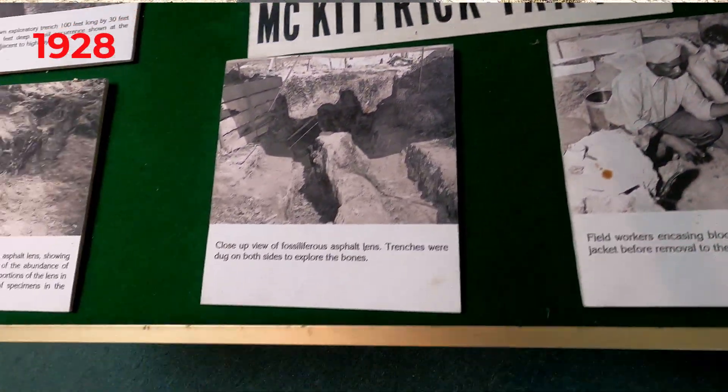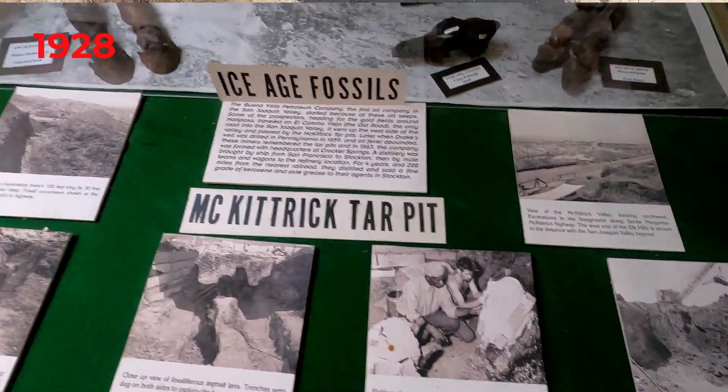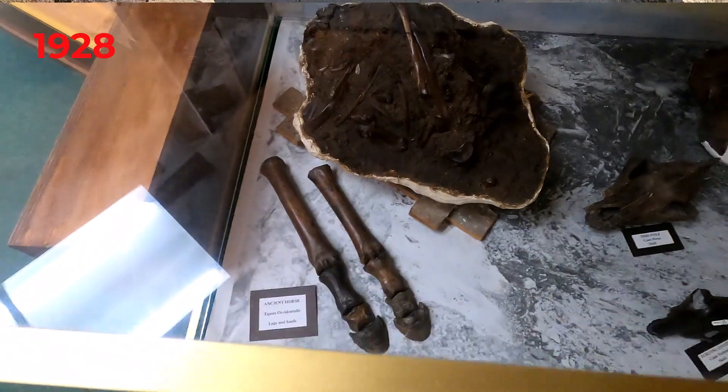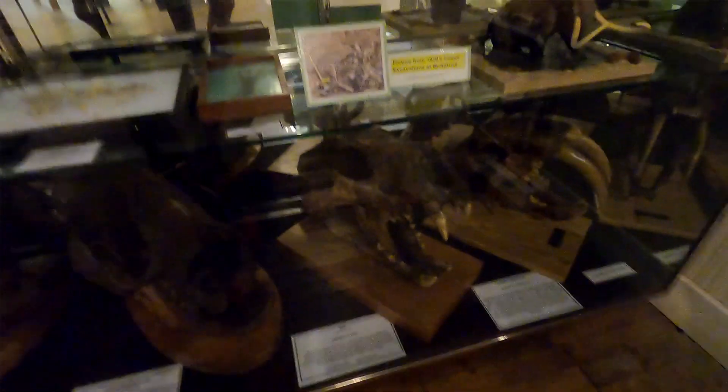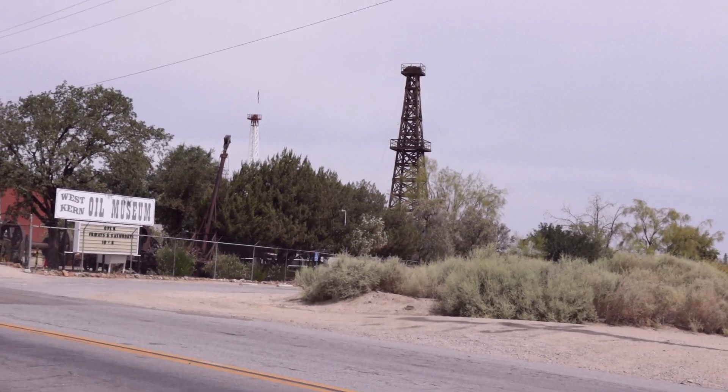In 1928, a team of paleontologists from California State University did a major fossil dig study in these tar pits. The fossils from these digs are at Buena Vista Museum of Natural History in Bakersfield, West Kern Oil Museum in Taft,